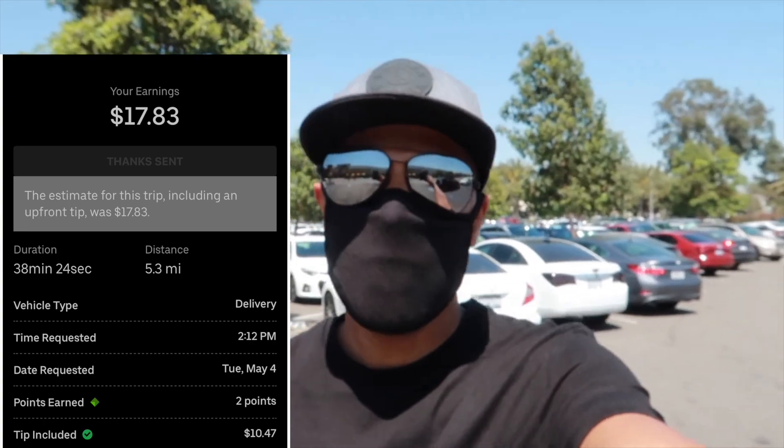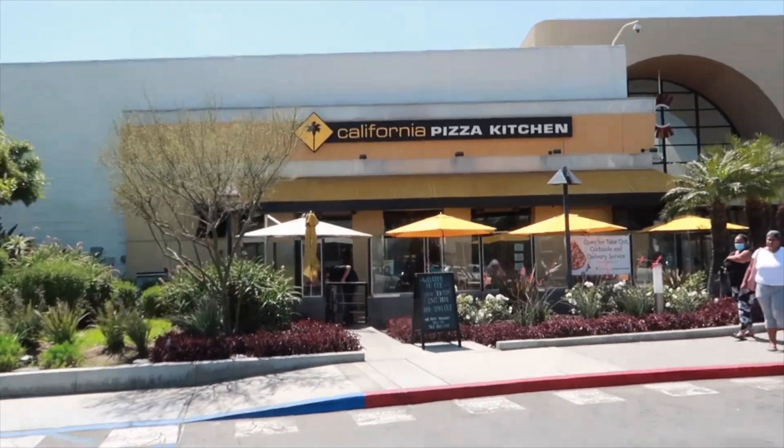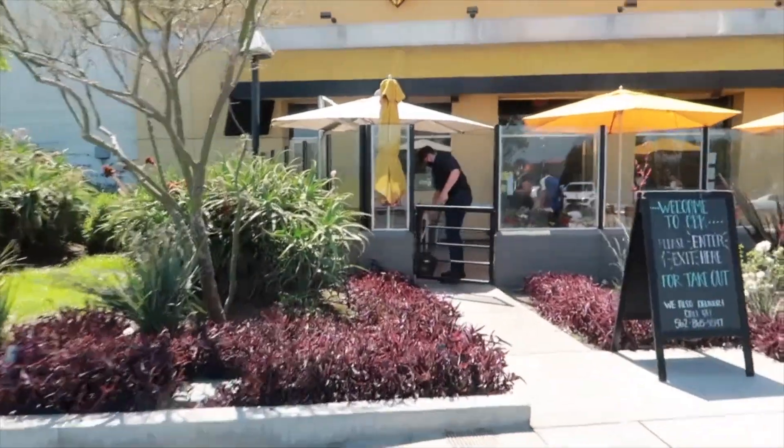As I was delivering that, guess what — Uber Eats shows up again. We have another double order, California Pizza Kitchen. I believe it's $17.27 for a grand total of 6.2 miles. I actually have to go to another location — I thought both orders were at California Pizza Kitchen. I just picked up the first order from CPK, heading to the second restaurant 0.2 miles away.